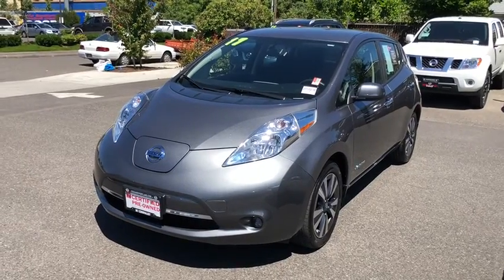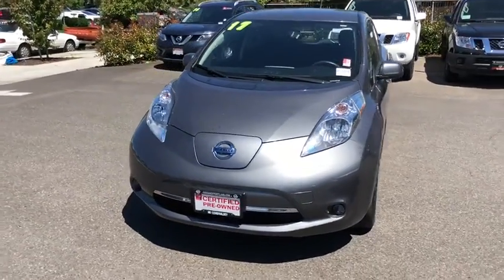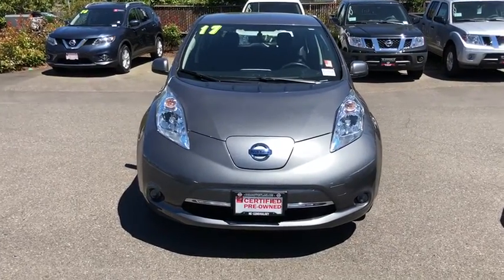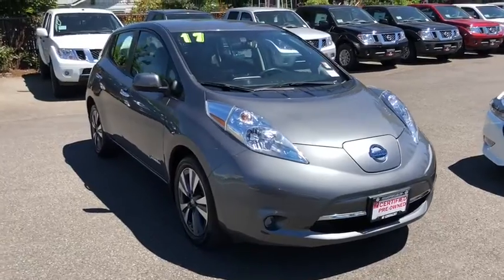The 2017 Nissan LEAF — or Leading, Environmentally Friendly, Affordable Family Car — is an electric car you can truly feel good about driving.